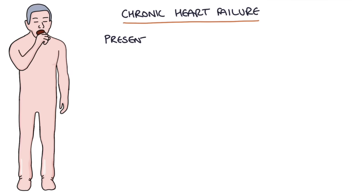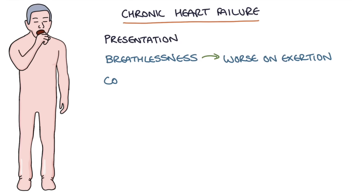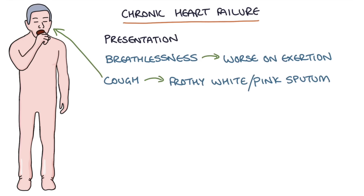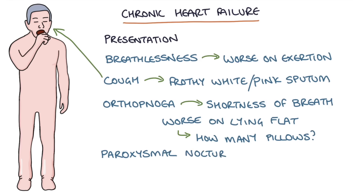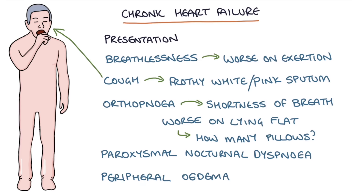What's the presentation of somebody with chronic heart failure? Some key features they might present with include breathlessness, particularly worse on exertion; a cough with frothy white or pink sputum; orthopnea — a sensation of shortness of breath that's worse on lying flat and relieved by sitting upright or standing. A way to test for this is to ask how many pillows they use at night. They may also have paroxysmal nocturnal dyspnea and peripheral oedema, such as swollen ankles or swollen legs.